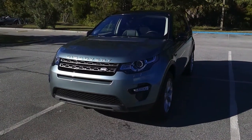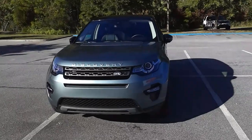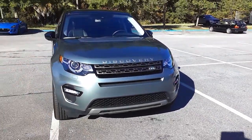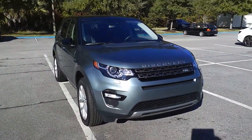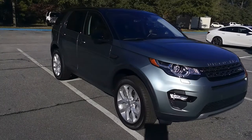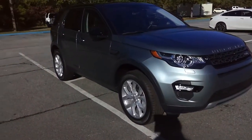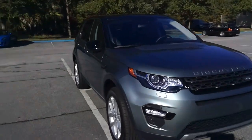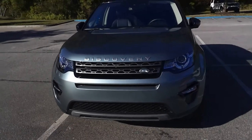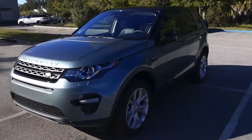Good afternoon and welcome to Jaguar Land Rover Hilton Head, South Carolina. Today we're looking at a 2019 Land Rover Discovery Sport SE. It was in our loaner service program and has since been taken out, so it is being sold as a new used vehicle — never titled, never owned. It has an I-4 turbocharged engine and about 5,400 and some odd miles on it.